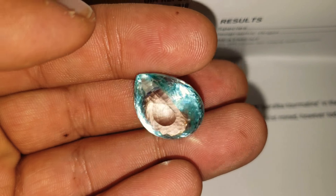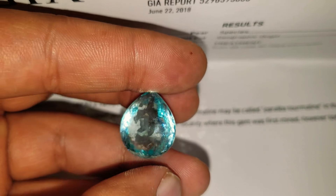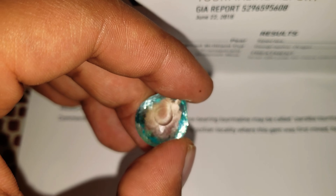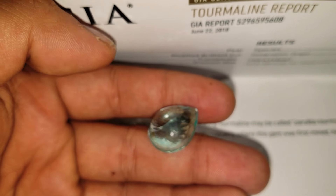And it is superbly clean, superbly cut — absolutely magnificent in every single way. Can you imagine what a ring with this incredible Paraiba would sell for?